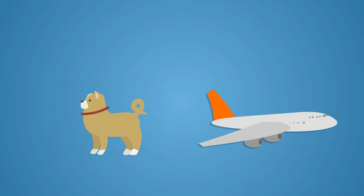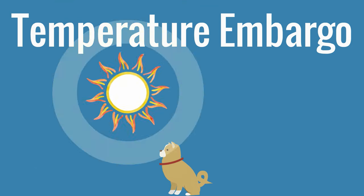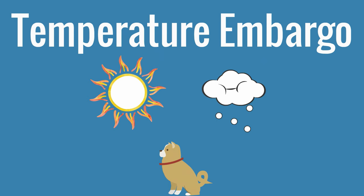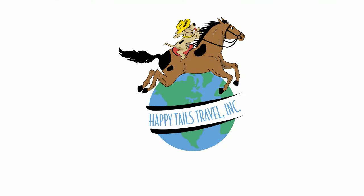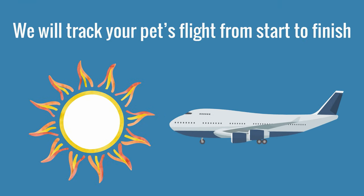Even with these policies in place, sometimes pets are not able to fly. As an example, there is a temperature embargo, meaning a pet is not able to travel safely if the temperature is above or below a certain point. For this reason, it's an excellent idea to work with a pet transport specialist because we will track your pet's flight from start to finish, monitor the weather, and make any necessary changes to your pet's itinerary so they can make it to their final destination safely.